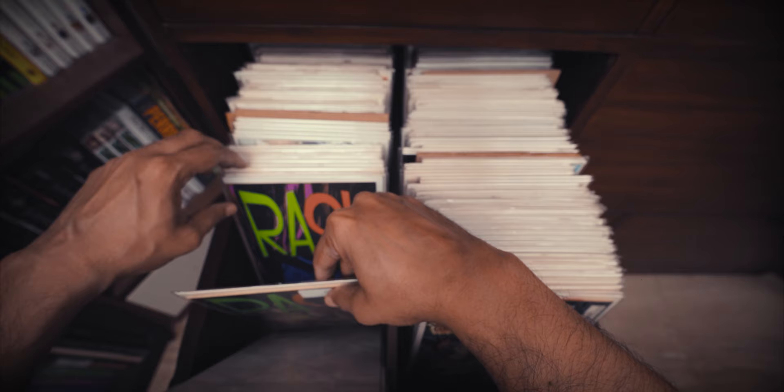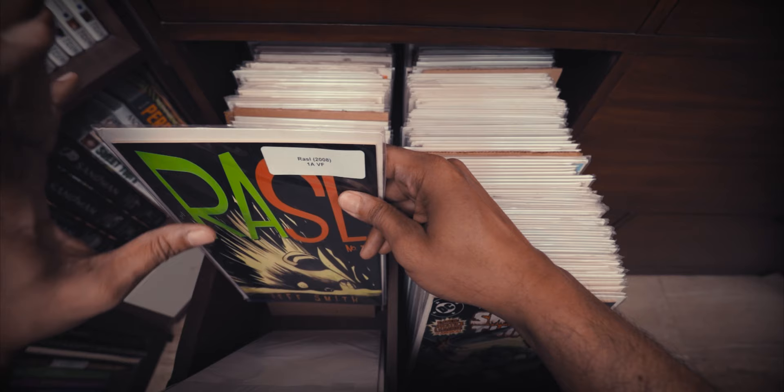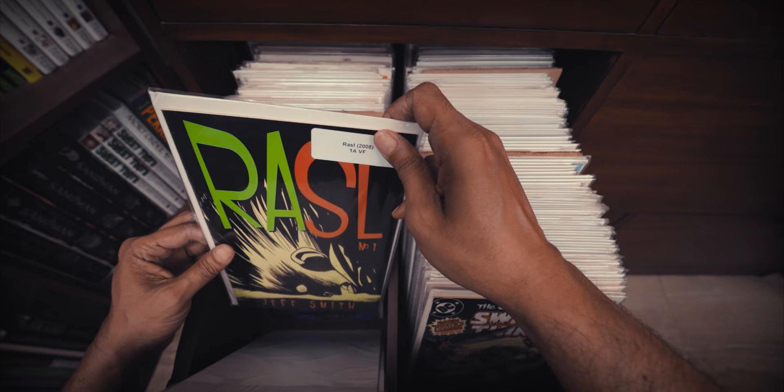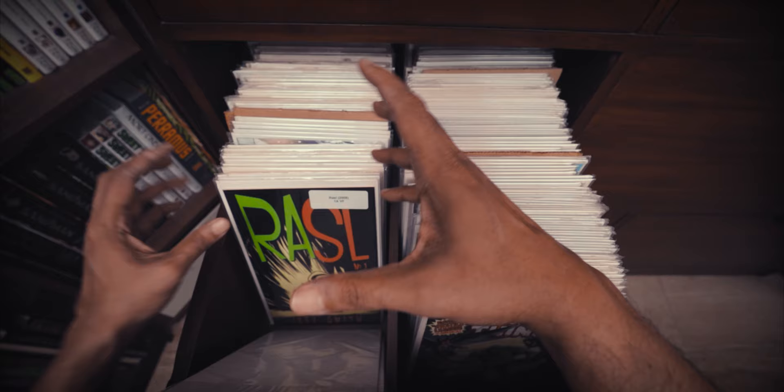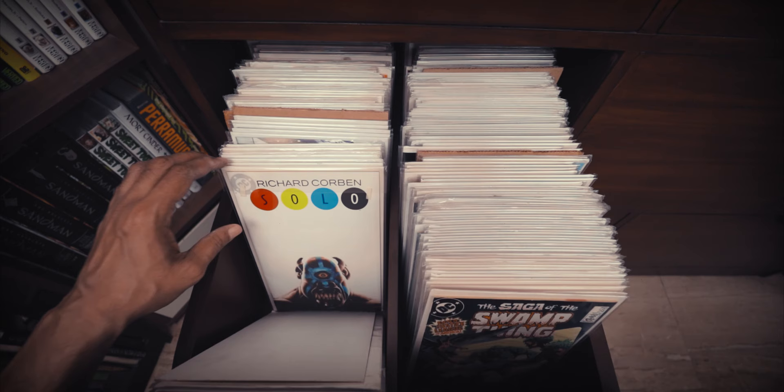Here are a couple of the R's. This is Jeff Smith's Razzle, which is a great science fiction story which I originally read in the larger sized trade paperback collections. There are four of those, I think. I didn't know they were available in this single issue format. I got a couple of issues, but then decided that I really like them in that larger format. They're both in black and white, which I think I prefer to the recolored edition, which is also pretty good.